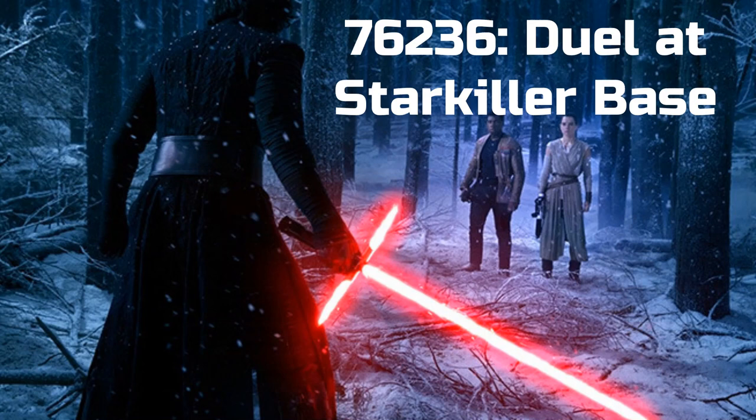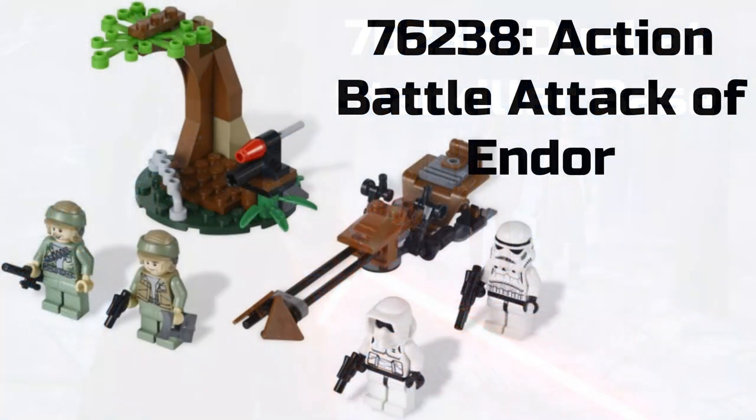Duel at Starkiller Base — I've heard a rumored price of about $20 for this. Based on the name and that information, this sounds a lot like the Duel on Naboo set from around 2017 with Darth Maul, Qui-Gon Jinn, and Obi-Wan Kenobi. I'm really interested in this set. I'm guessing it'll probably come with Kylo Ren, Rey, and Finn, and probably a little bit of a forest build. I'm definitely going to try to pick that one up.